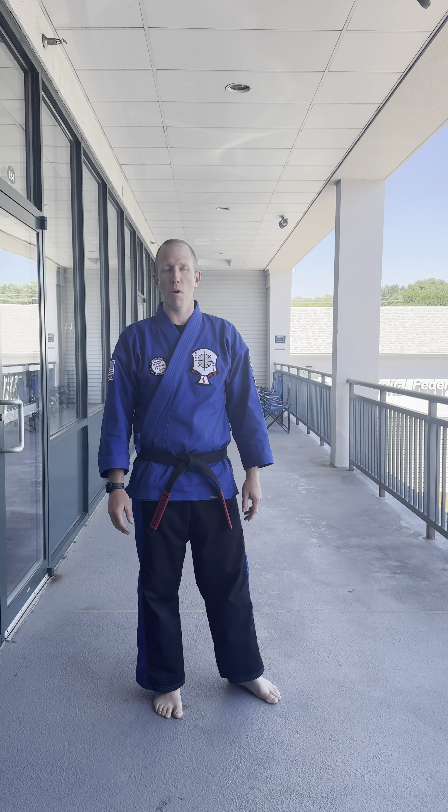Welcome to Manchester Karate Studio at 371 South Willow Street, second floor. We're in the same plaza as the DMV, DCU, and right above Manchester Buffet.